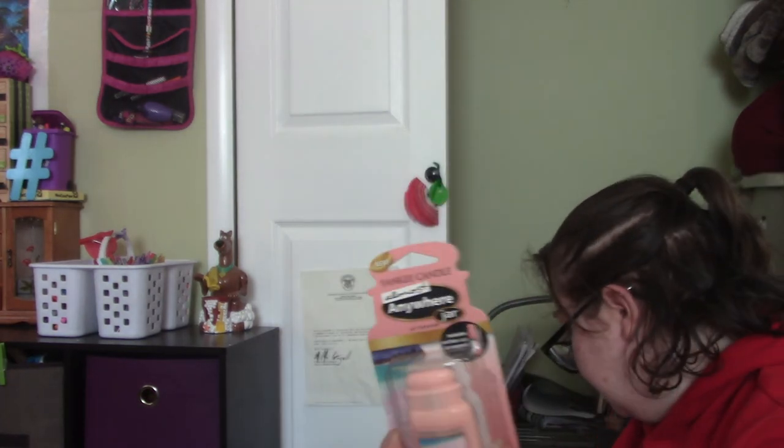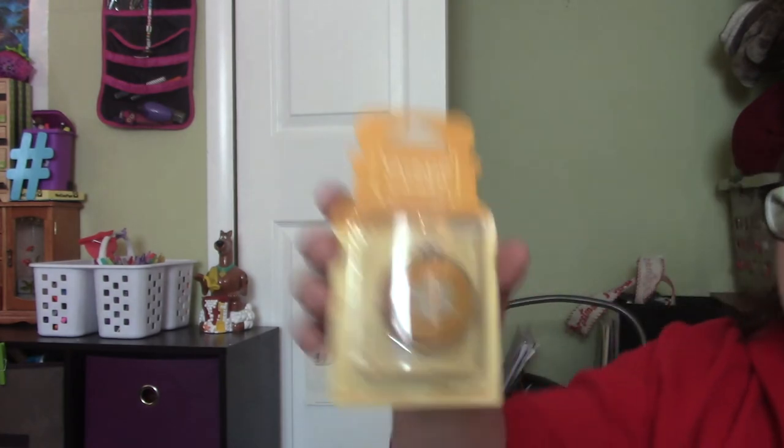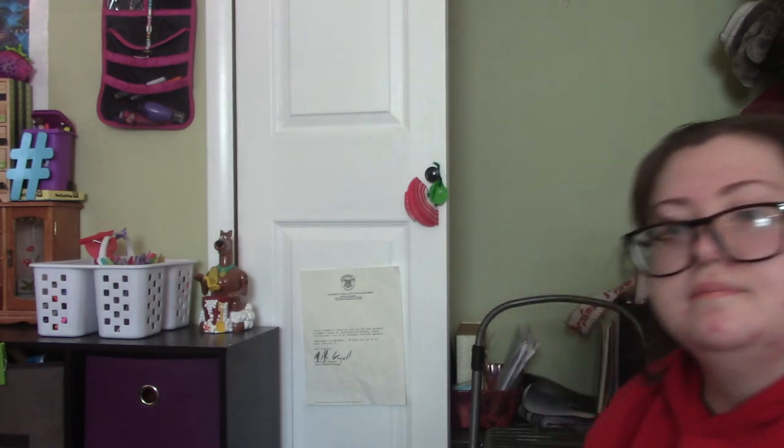Pink sands and this is Christmas cookie — and that is it! Thank you for watching, this has been Mayhem and High Tops. If you liked this video give it a thumbs up, don't forget to subscribe and hit that bell notification. Leave a comment down below telling me what your favorite scent is. Again, this has been Mayhem and High Tops, I hope you enjoyed.